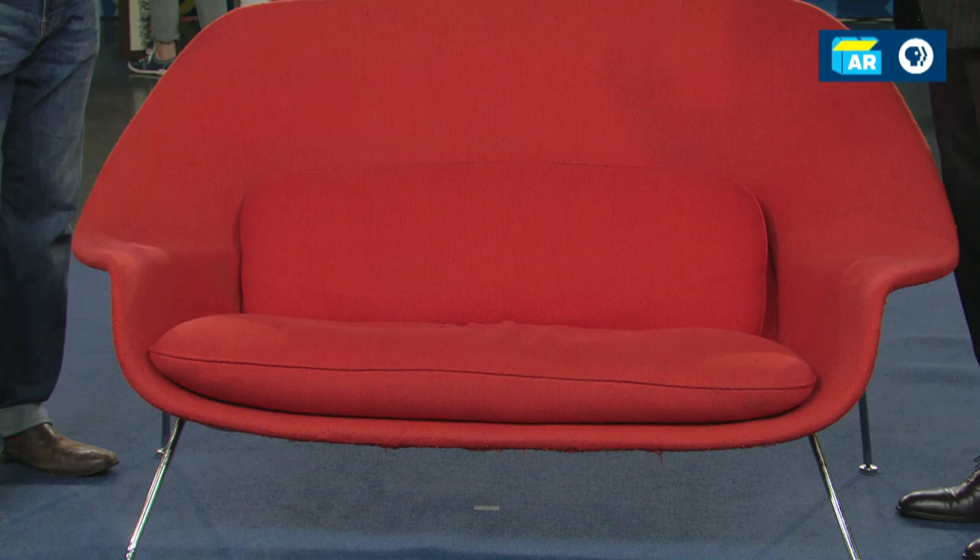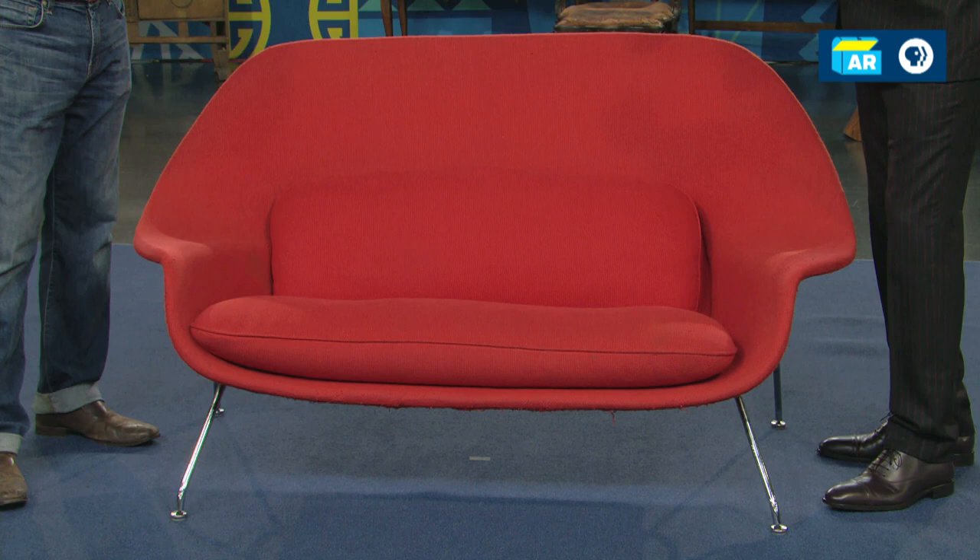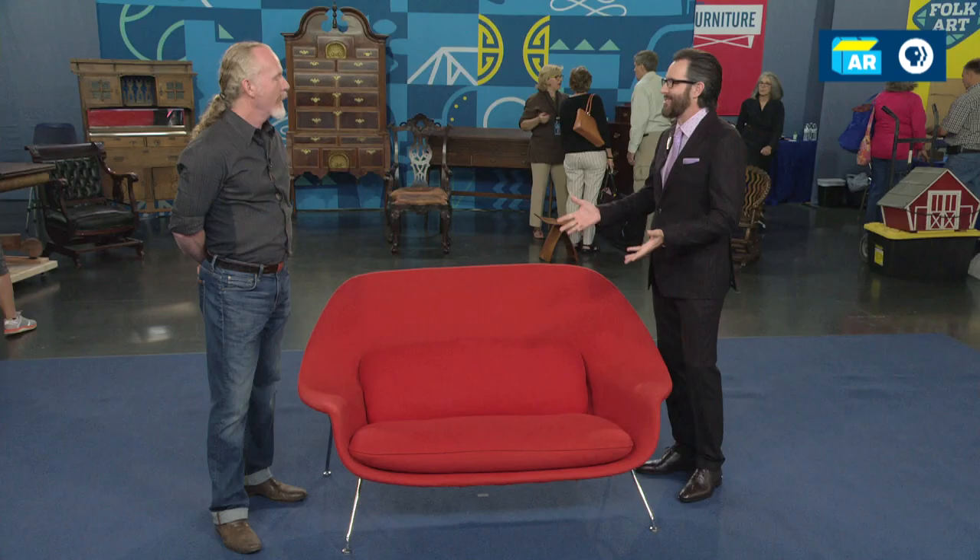This is what's known as the womb settee or the womb sofa. It was meant to associate you with a comfortable, enclosed, maternal, enveloping feeling. It's based on a design first released by Knoll in 1948 called the womb chair. The settee is basically a stretch version meant for two people. And now I've got all these images of two people at the Playboy Mansion sitting in this — bunnies and businessmen and Hef and his cohorts.